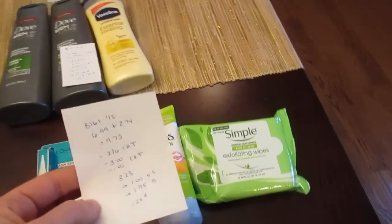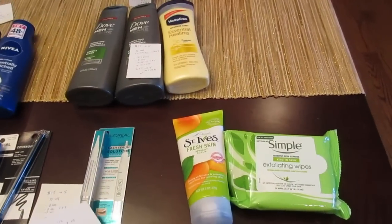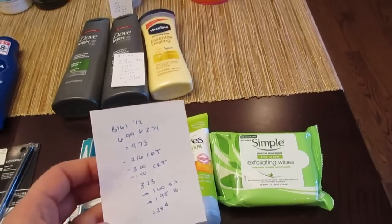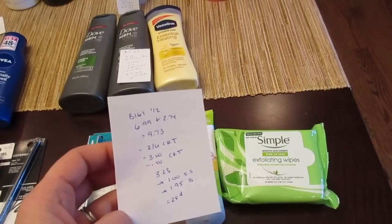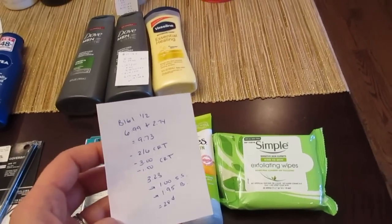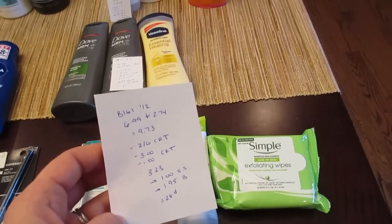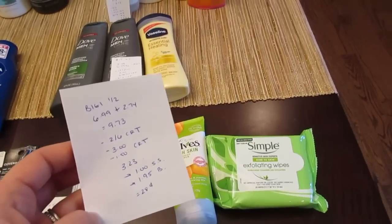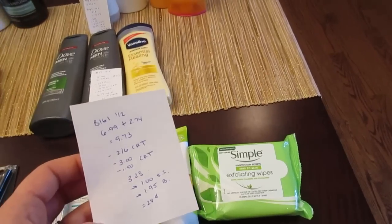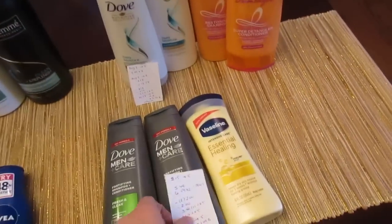For St. Ives and Simple, I did this deal mainly because of CVS coupons — there were no extra bucks. I had $3 off any Simple product, $1.50 off any St. Ives, and a $2 off $6 Simple CVS coupon. Simple wipes were $6.99 and St. Ives was $2.74 with buy one get one half off, totaling $9.73. After the $2 off $6, $3 off Simple, and $1.50 off St. Ives coupons, I paid $3.23. I'll also get $1 back from SavingStar and $1.95 back from beauty — a total cost of just $0.28.